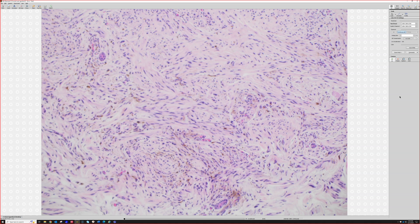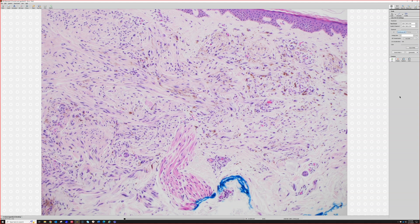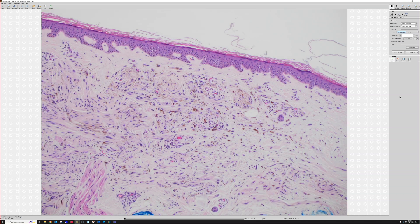Blue nevi tend to be strongly positive for HMB-45 — really diffuse strong positivity. I don't usually use HMB-45 very often in practice, but this is one setting where it can be particularly helpful. It's actually one of the least used melanocytic markers for me personally, but in blue nevus it stands out.